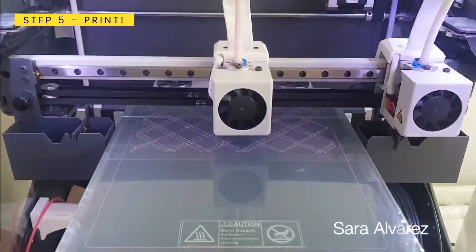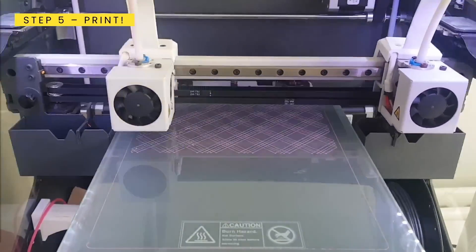Welcome to the future of fashion where technology meets creativity. Today we're diving into revolutionary 3D printing and how it's reshaping the landscape of the fashion industry.